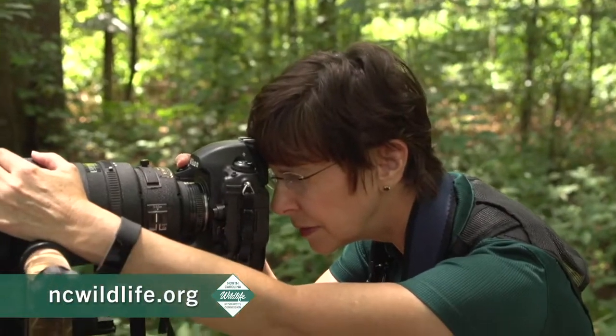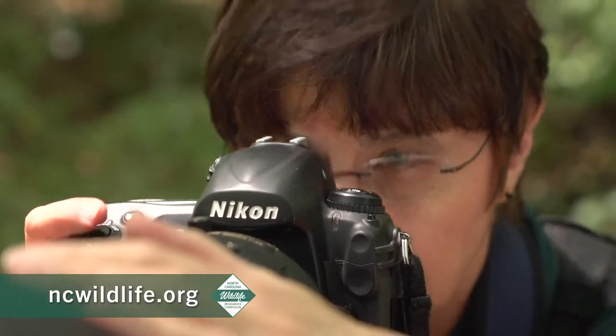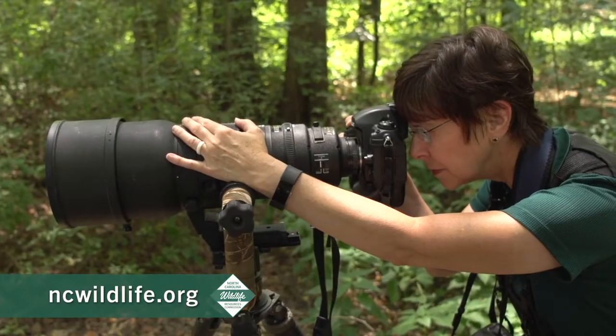We then work with our photographer to lay out the concept of where and when the photoshoot will take place, who we will be working with, and how we want to highlight the message of the story.